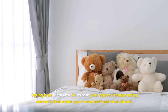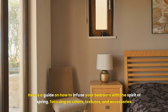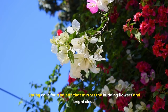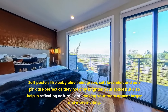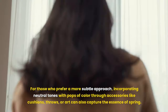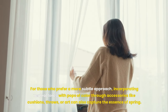Spring is an ideal time to refresh your space, incorporating elements that make your room feel fresh and vibrant. For the color palette, spring calls for colors that mirror budding flowers and bright skies. Soft pastels like baby blue, mint green, soft lavender, and pale pink brighten your space and help reflect natural light, making your room appear larger and more inviting. For a more subtle approach, incorporating neutral tones with pops of color through accessories like cushions, throws, or art can also capture the essence of spring.